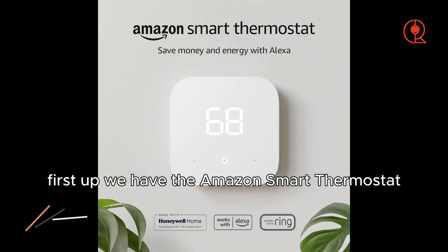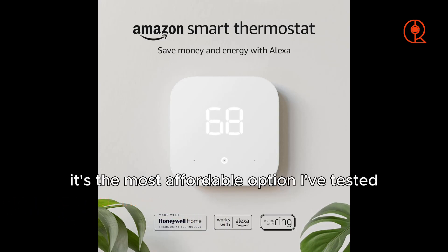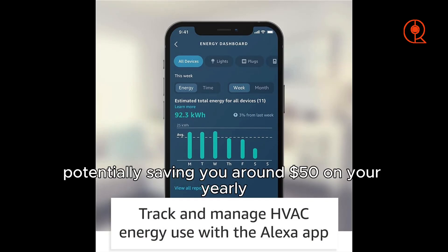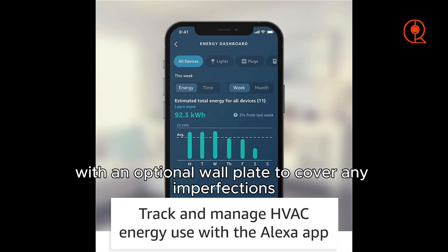First up, we have the Amazon Smart Thermostat, and let me tell you, it's a game-changer. Priced at just $80, it's the most affordable option I've tested, and it works seamlessly with the Alexa app and voice commands. What sets this one apart is its Energy Star certification, potentially saving you around $50 on your yearly energy bill. The design is sleek and modern, with an optional wall plate to cover any imperfections.